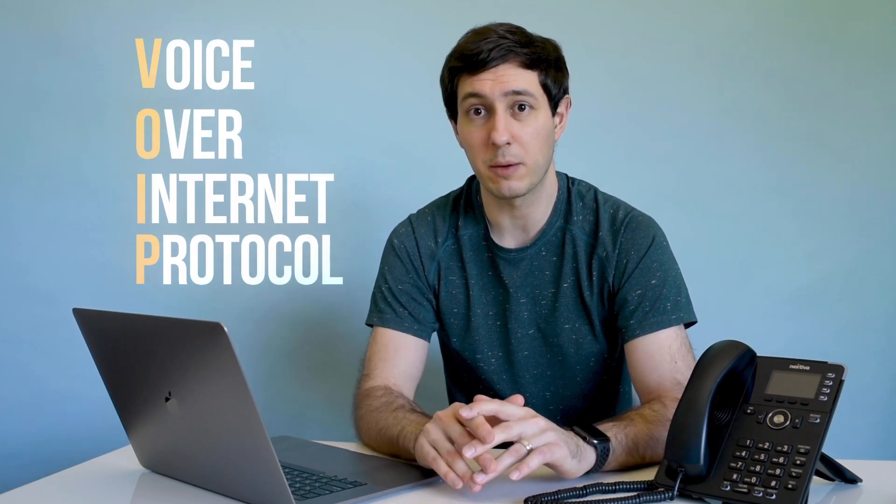So first off, what is VoIP? VoIP is an acronym for Voice Over Internet Protocol. But the easier way to think about it is a phone system that uses the internet to make and receive calls instead of using traditional landlines.